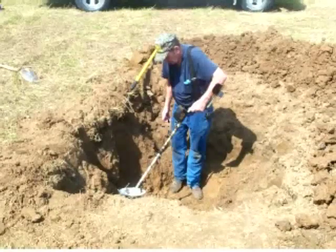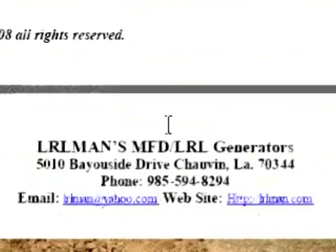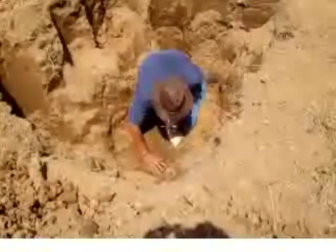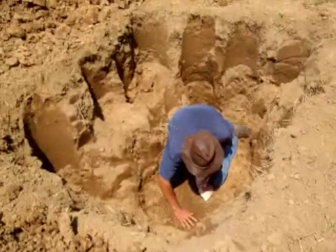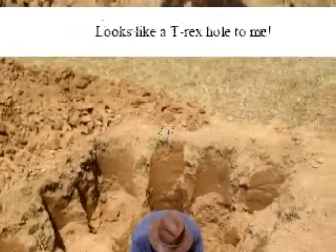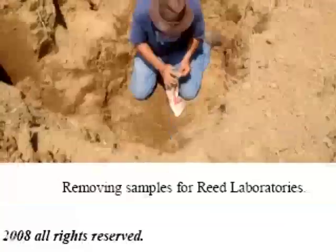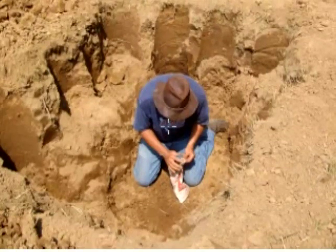Here's Glenn checking the hole again to make sure they're still on target. This looks like a big dinosaur footprint — a T-Rex hole. What they found was a highly mineralized pocket, and they removed the samples for Reed Laboratories.